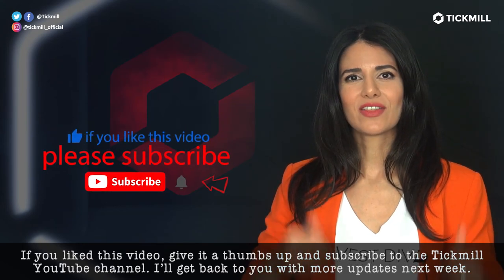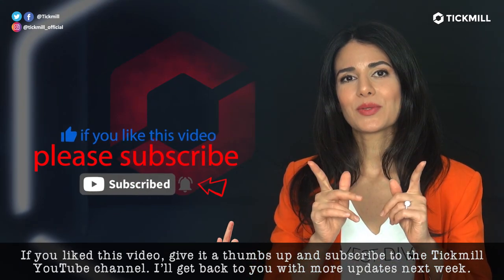If you liked this video, give it a thumbs up and subscribe to the Tickmo YouTube channel. I'll get back to you with more updates next week.